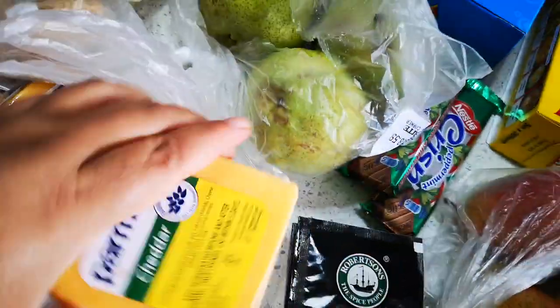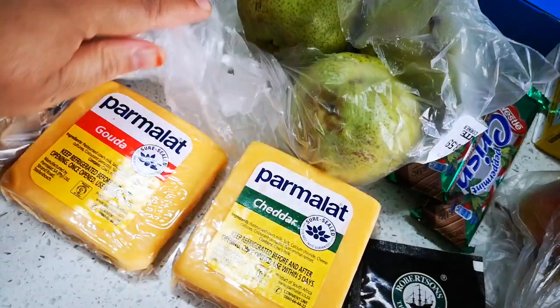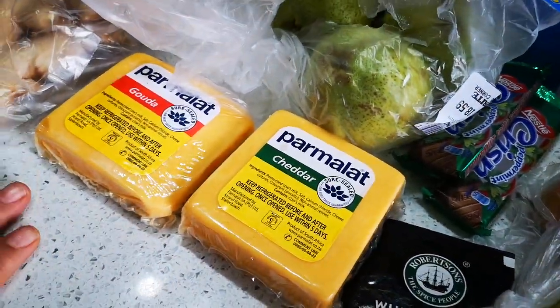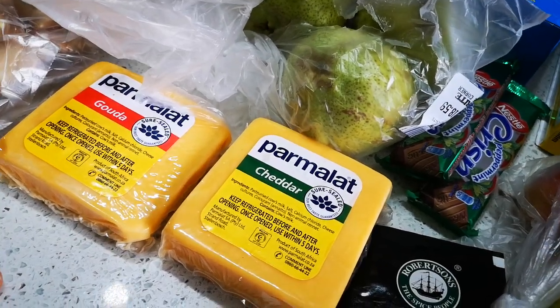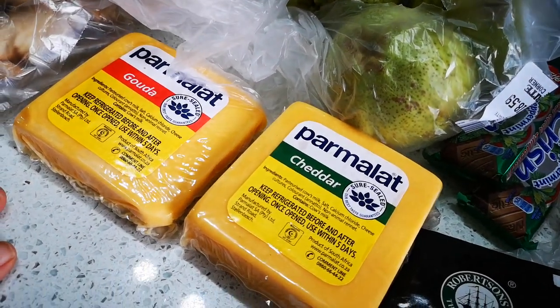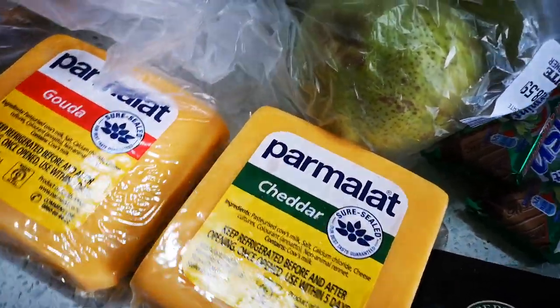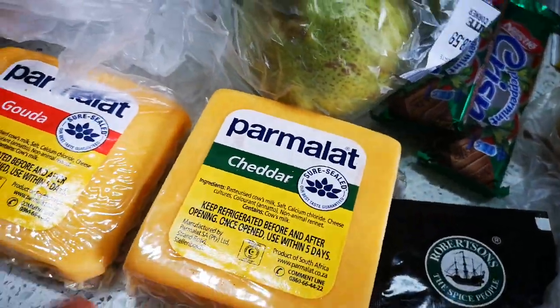Then I've got two things of cheese — some cheddar and some gouda. I'll keep these in the fridge. It's either for sandwiches, for pasta and pizza, or just to add a few slices with your meal — but this lasts us quite a bit.